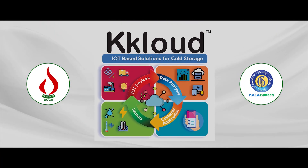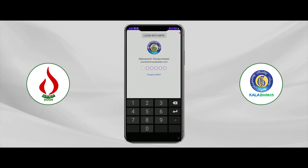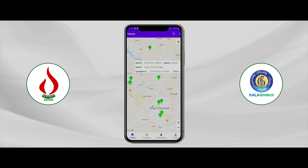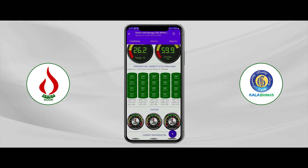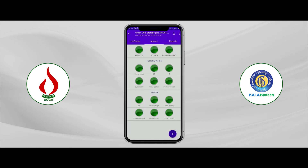K-Cloud is an IoT-based system for remote monitoring, controlling, and data analytics with artificial intelligence. It generates system health updates and live monitoring of available stocks.